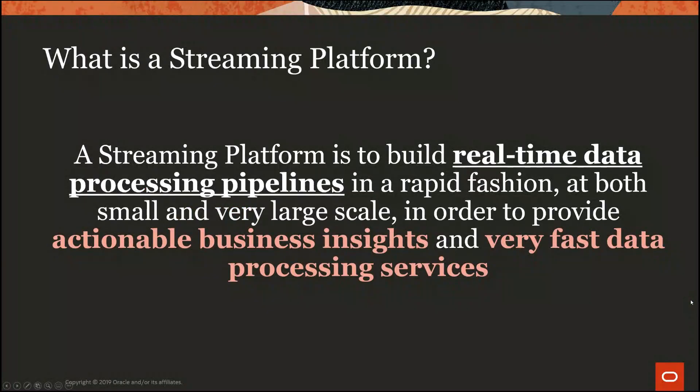A streaming platform is used to build real-time data processing pipelines. It can be used for smaller projects but also for very large, massively parallelized projects around big data. The central focus for stream processing is to drive actionable insights or business rules from data while it's in motion and in memory, in very real time. This aligns well with Golden Gate use cases.